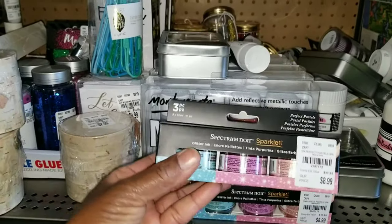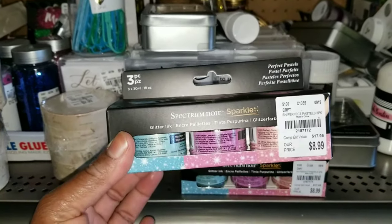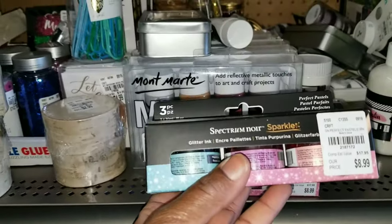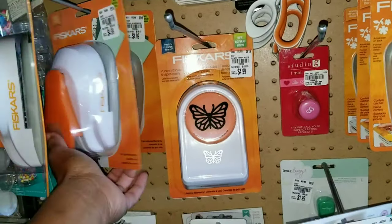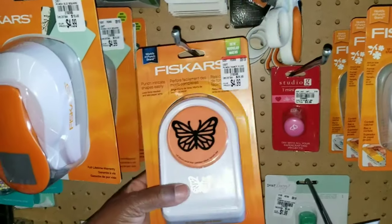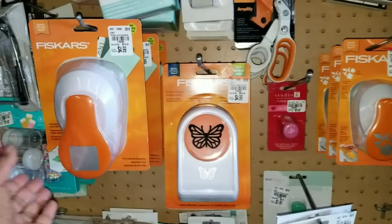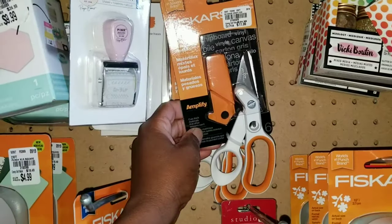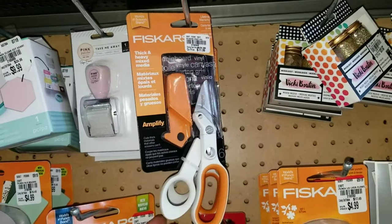Got more Spectrum Noir Sparkle Glitter Ink in. We saw this last week, but I don't know if we saw these colors. It's $8.99, and I've never tried this — I wonder if it's thick. You can use a paint brush. And if you guys missed the punches — they came in last week and I have a feeling we'll see more this week. You can find borders and large punches, including punches that go through thick material. I shared a review video testing the limits of the thick punches. And these scissors cut through thick and heavy material.